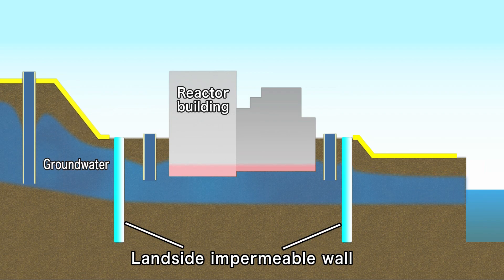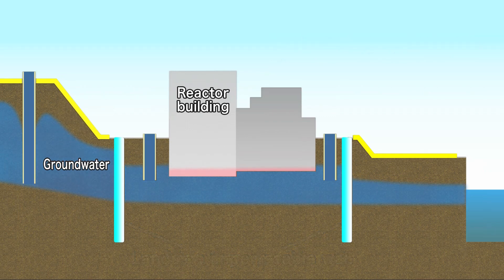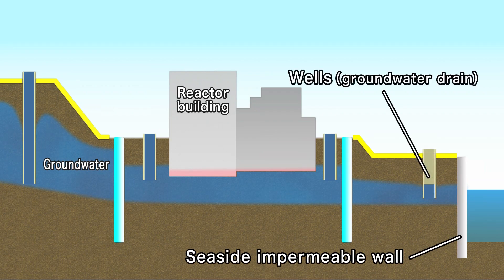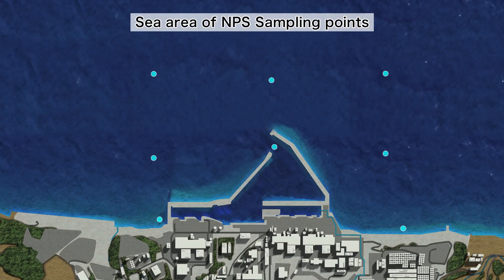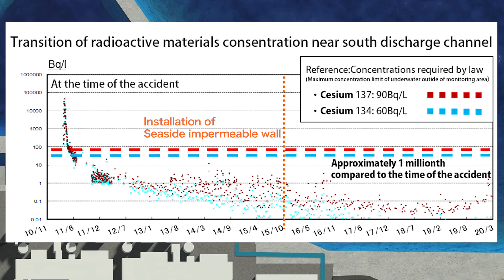Measures to prevent rainwater from seeping into the damaged buildings are also underway. Groundwater is prevented from flowing into the ocean by a steel wall constructed at the edge of the port area. Groundwater that accumulates at this barrier is pumped up using wells located inside the wall, thereby keeping the environment inside the port safe. In the ocean area surrounding the power station, surveys are performed in various places to measure the concentrations of radioactive materials, which have been lowered to and stably kept at levels below national standards.